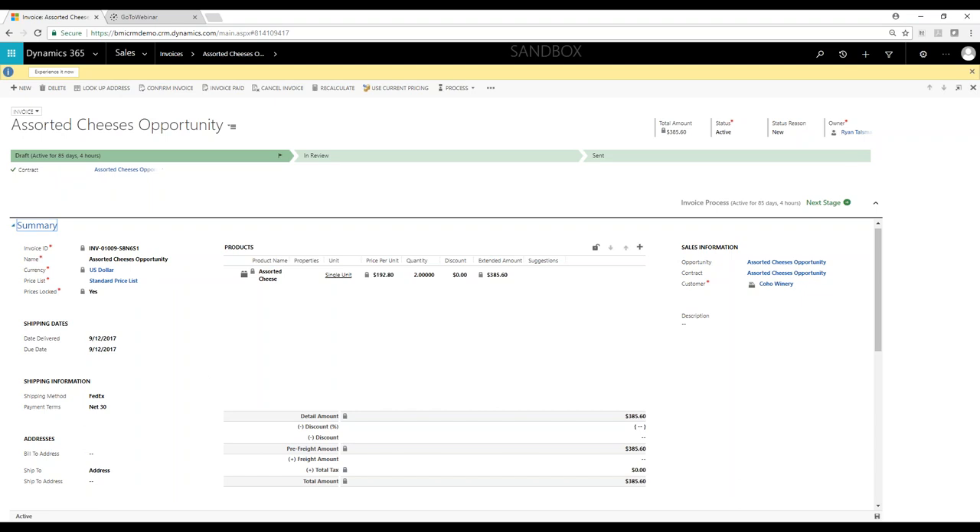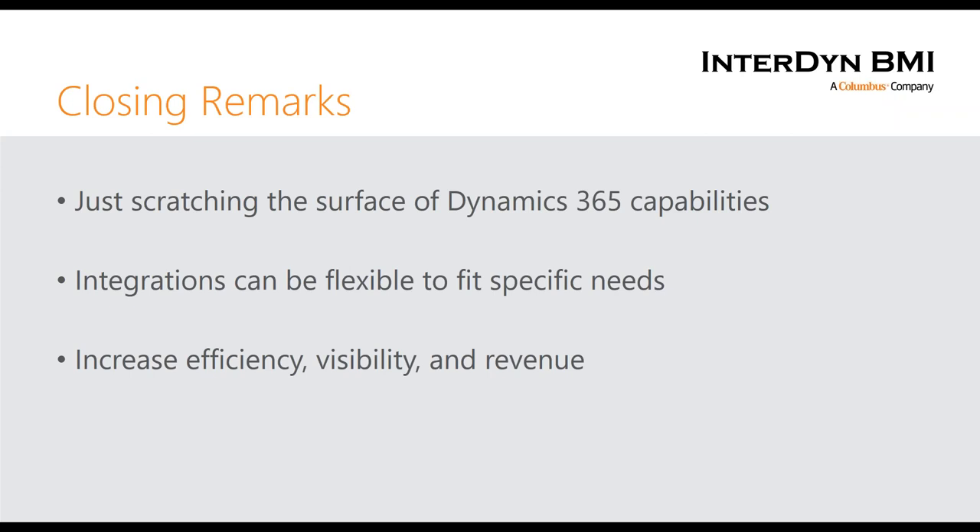I'm going to start closing remarks. We're just scratching the surface of Dynamics 365 capabilities — for sales, service, and marketing, there's so much more. It was originally created as a development platform — extremely easy to configure with drag-and-drop interfaces and no code required to create fields or even advanced workflows. The integrations are completely flexible. People sometimes get hung up and say it's not an exact fit — I promise we can make an integration work. We have a strong integration team that can fit whatever your specific needs might be.